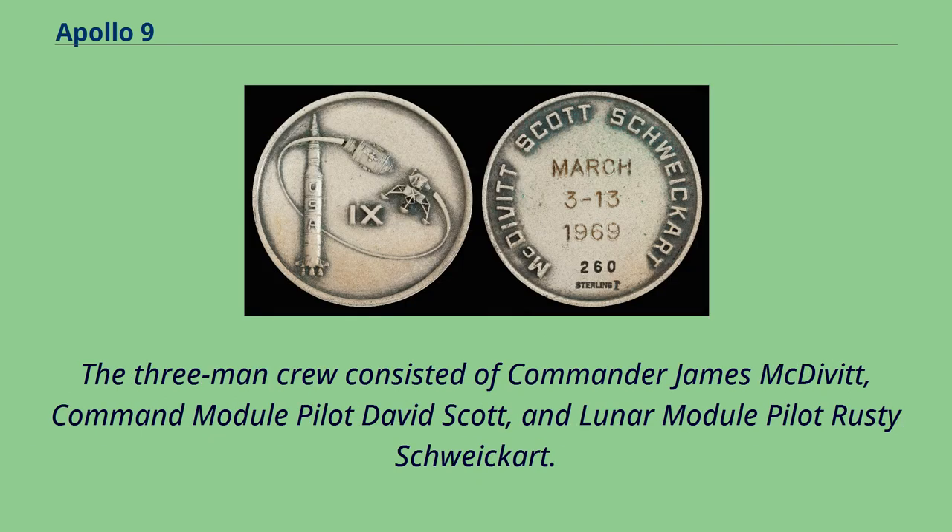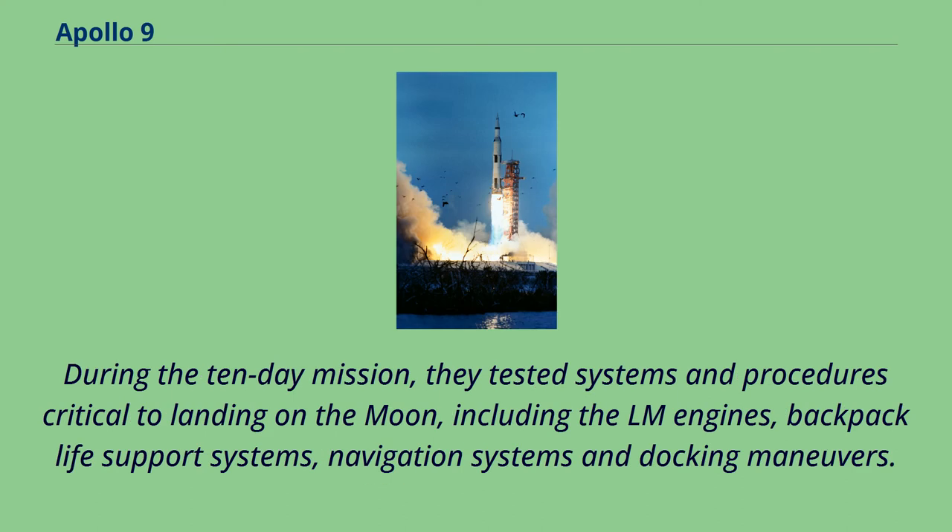The three-man crew consisted of Commander James McDivitt, Command Module Pilot David Scott, and Lunar Module Pilot Rusty Schweikert. During the 10-day mission, they tested systems and procedures critical to landing on the moon, including the LM engines, backpack life support systems, navigation systems, and docking maneuvers.